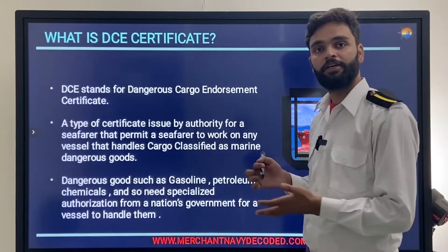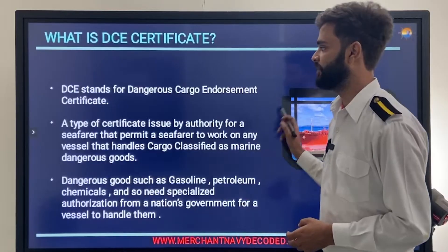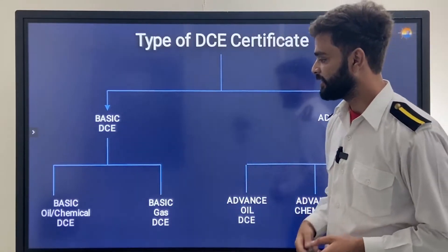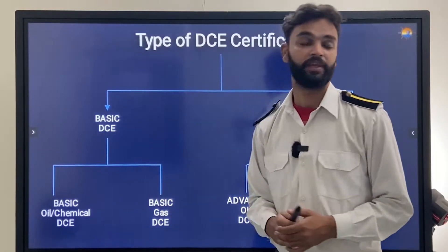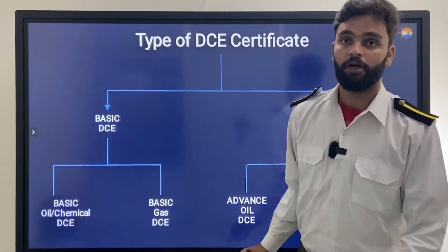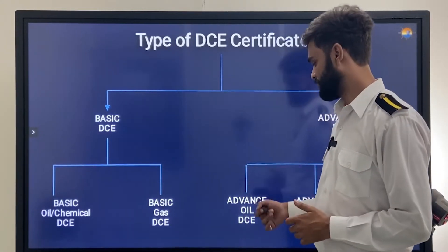For gas carriers, oil tankers, and chemical tankers, you need this certificate if you want to work as an officer. There are two types: basic and advanced. On the basic side there is Basic Oil and Chemical DC and Basic Gas DC. On the advanced side there is Advanced Oil DC, Advanced Chemical DC, and Advanced Gas DC.